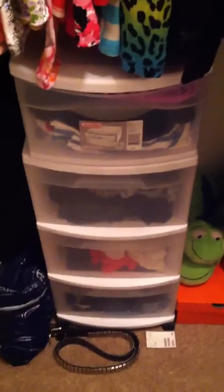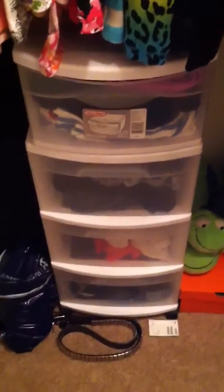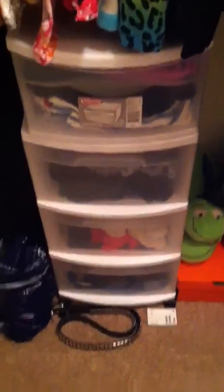Hey everyone, I'm not going to show myself right now just because my hair and makeup is not done, but I'm going to show you my closet organization and storage. Right now you're looking at four sets of drawers.